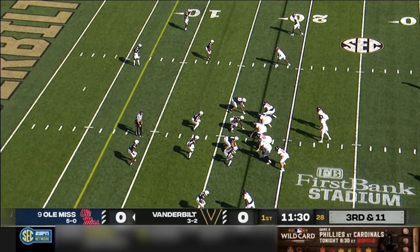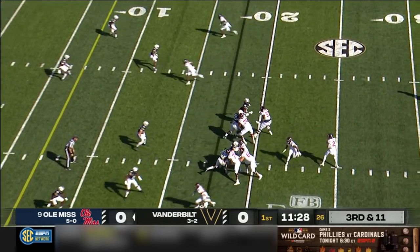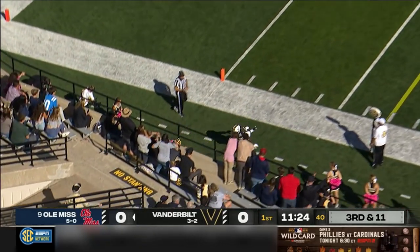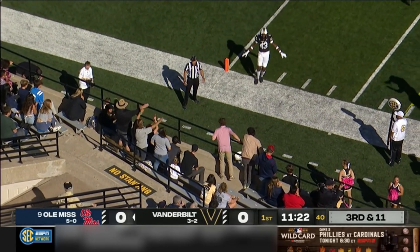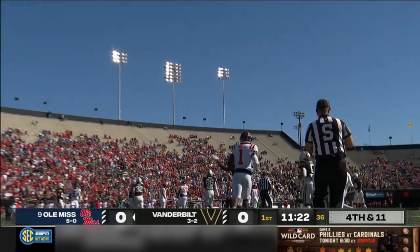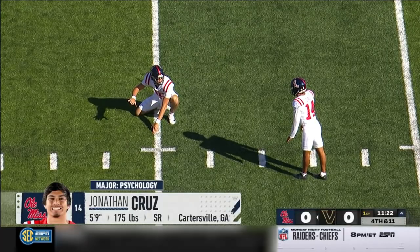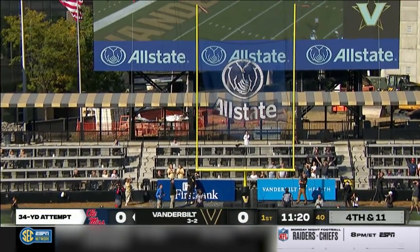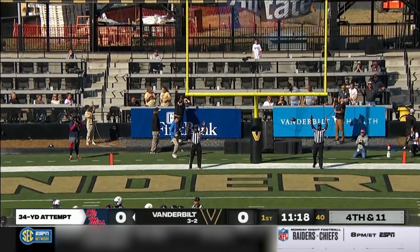Not a lot of negative yardage plays for this Ole Miss offense. On third and eleven, Dart throws left side — it's high for Mingo, who caught it but is out of bounds, incomplete. Vanderbilt forces fourth down on the opening possession. The transfer from Charlotte was two for two last week in the win over Kentucky, but it's a low liner that is true.